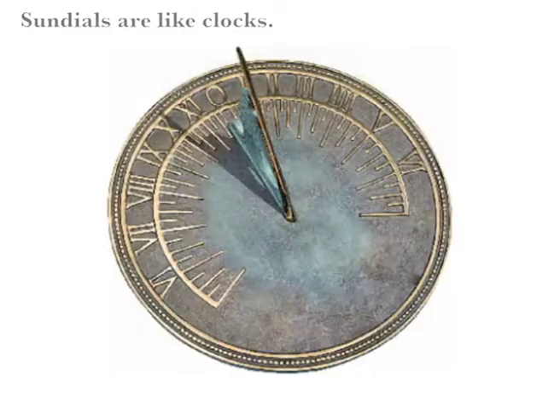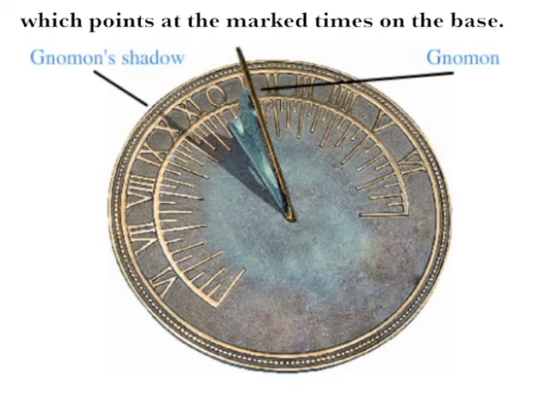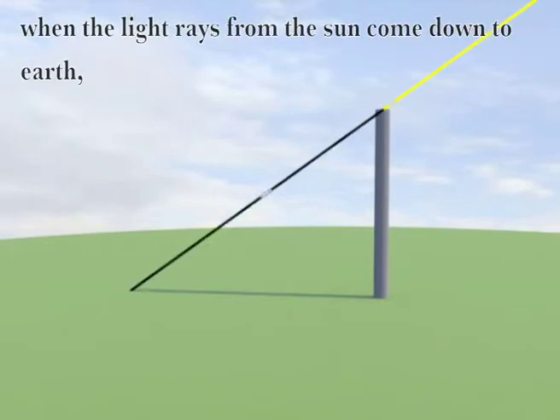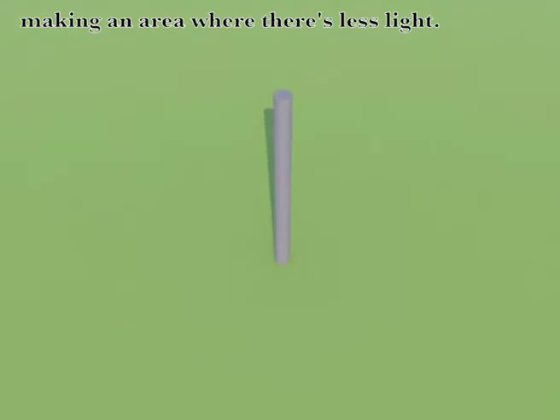Sundials are like clocks. The time is indicated by the shadow of a gnomon, which points at the marked times on the base. The shadow is made because when the light rays from the sun come down to earth, the gnomon blocks their path, making an area where there's less light.